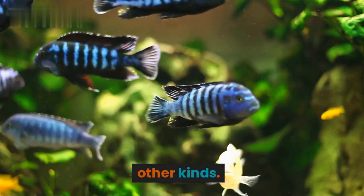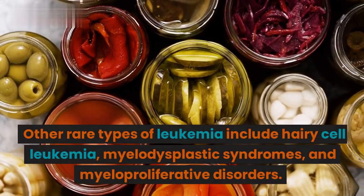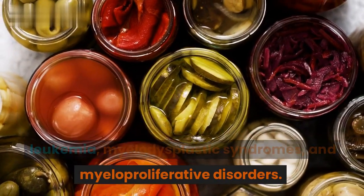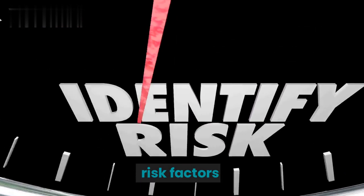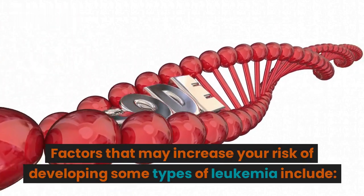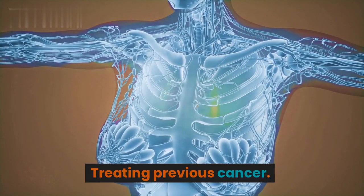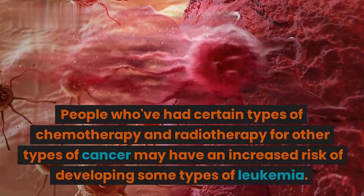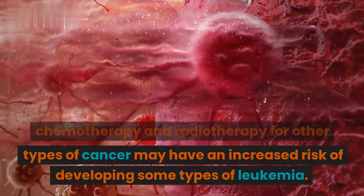Other kinds. Other rare types of leukemia include hairy cell leukemia, myelodysplastic syndrome, and myeloproliferative disorders. Risk factors. Factors that may increase your risk of developing some types of leukemia include treating previous cancer — people who've had certain types of chemotherapy and radiotherapy for other cancers may have an increased risk of developing some types of leukemia.